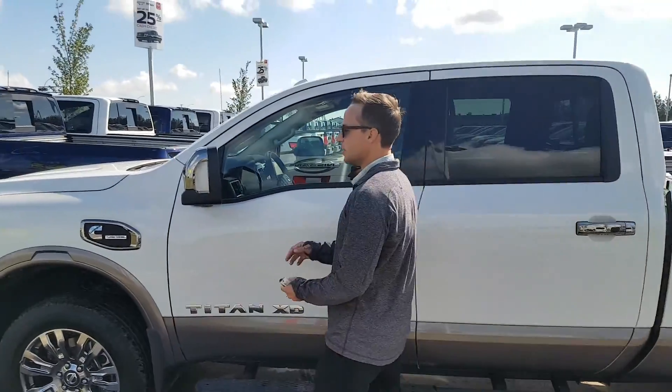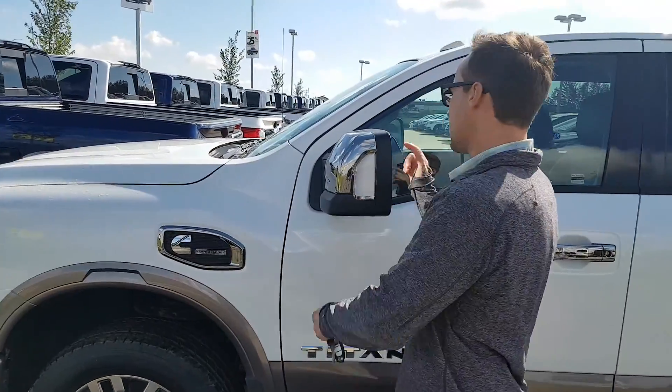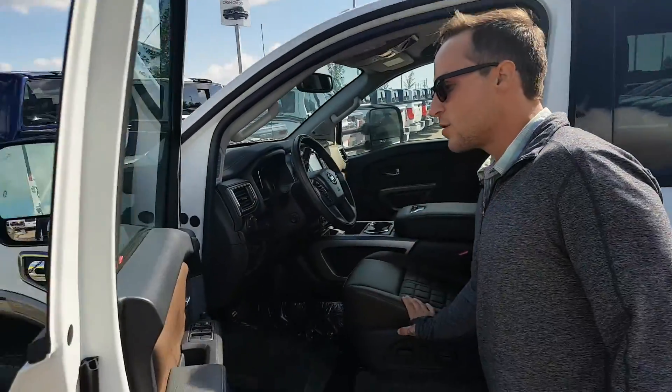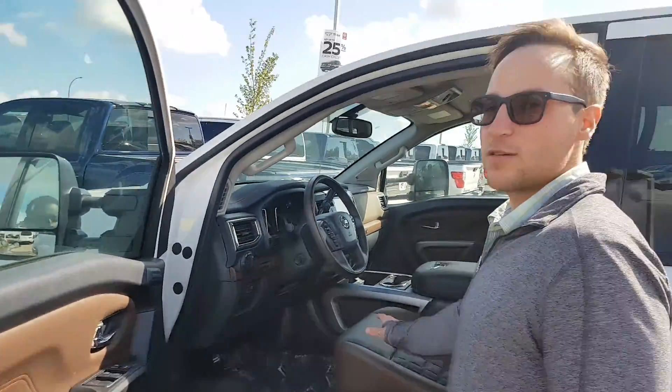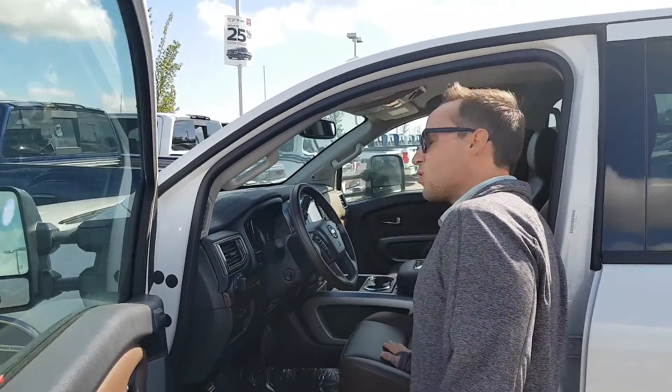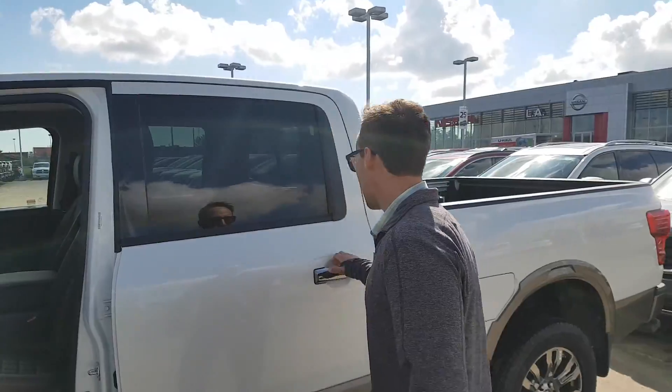Lots of cool features — you got your tone mirrors that can come in and out, blind spot monitoring indicators on the mirrors right there. You got your nice two-tone Platinum Reserve leather interior, very comfortable seats. You also have a heated steering wheel, heated and cooled seats, great for the summer and the winter time.